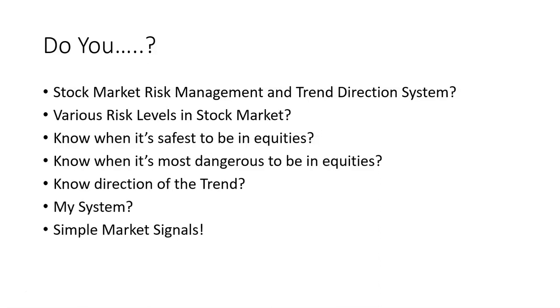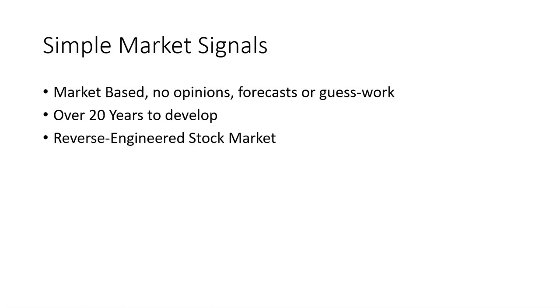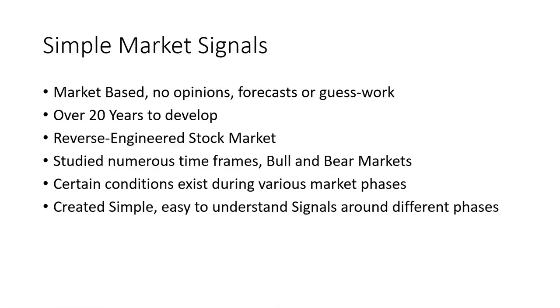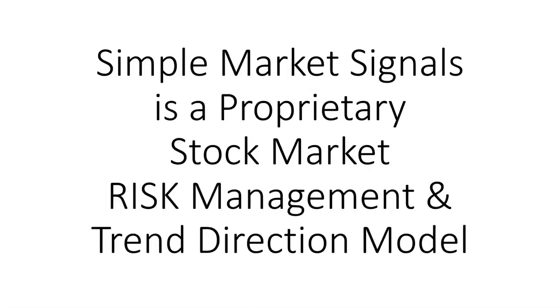Do you know when it's safest to be in equities? Do you know when it's most dangerous? Do you know the direction of the trend? My system is Simple Market Signals. It is market-based — there are no opinions, forecasts, or guesswork. It took me over 20 years to develop by reverse engineering the stock market, studying it over numerous time frames including numerous bull and bear markets. I found that certain conditions exist during various market phases and created simple, easy-to-understand signals around those different phases.